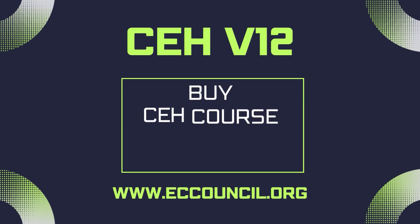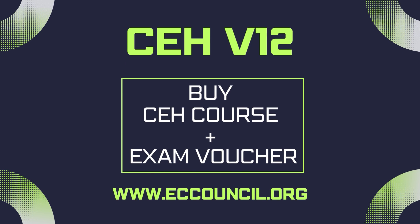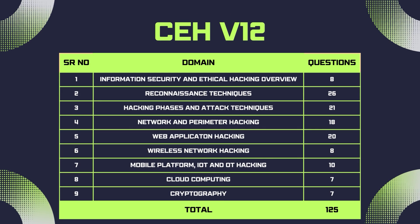You can buy the CEH course and exam voucher from EC Council's official website. The course has different modules related to ethical hacking. Domain-wise weightage is as follows — you can note it down if you want, it is important for your exam.